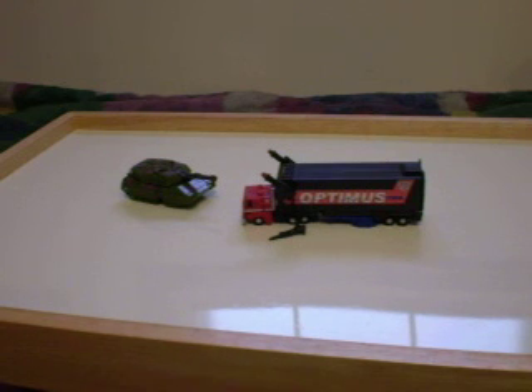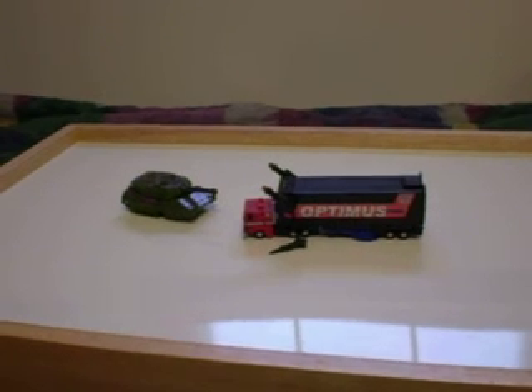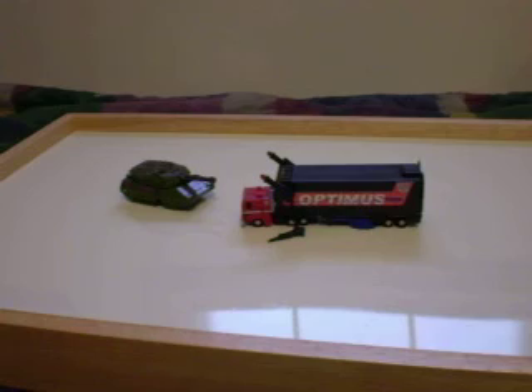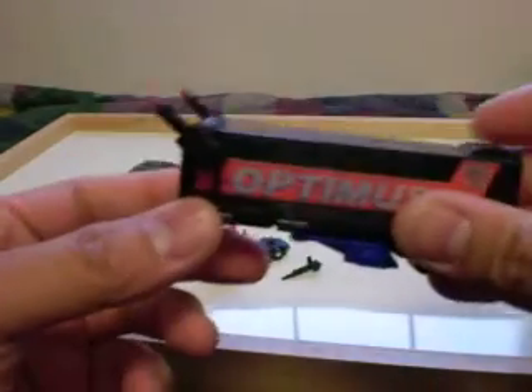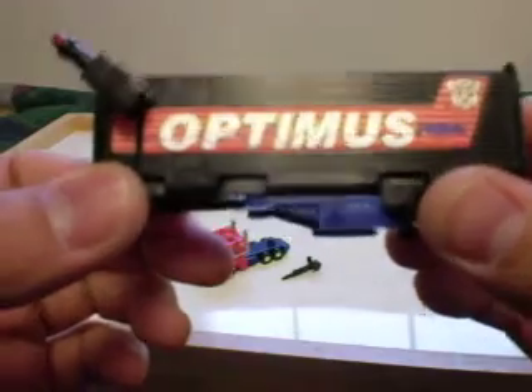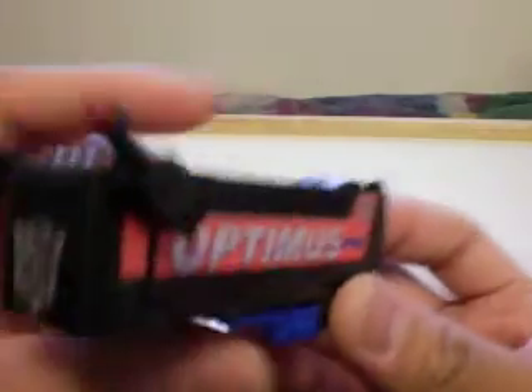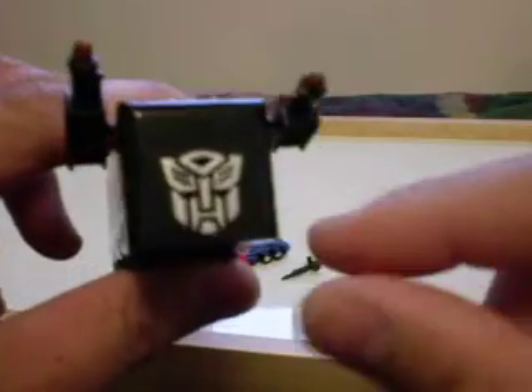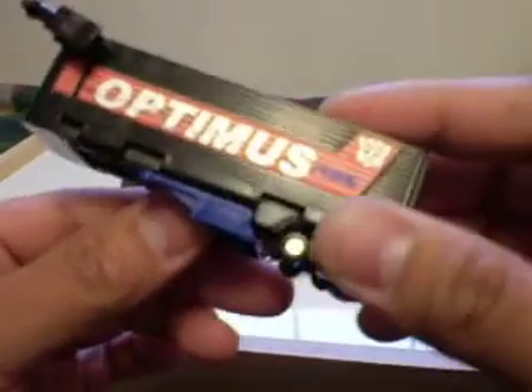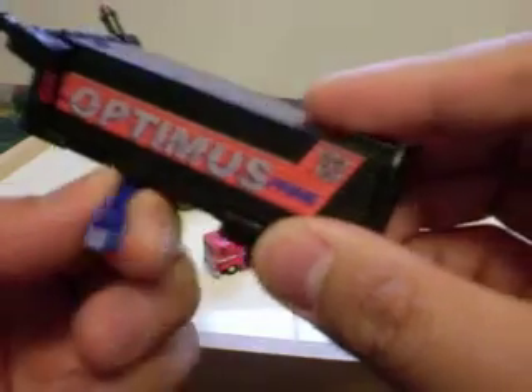Hi, welcome everybody. This is A1N0 doing a Transformers review on World's Smallest Transformers rare G2 Optimus Prime. As you can see, it looks just like the G2 version. Starting off with the trailer — nice black, says Optimus Prime — and he has two guns here that are able to come off, and the voice box. It's pretty small, so it won't be able to play any audio.